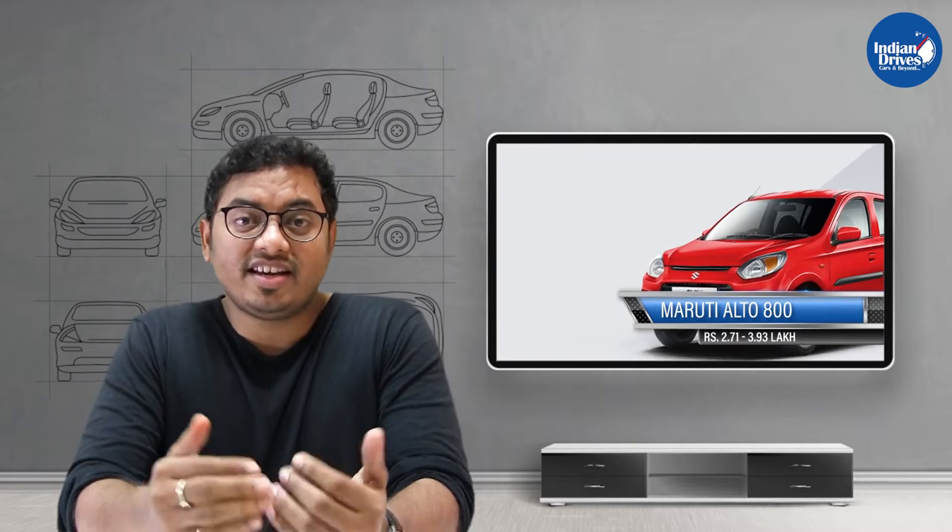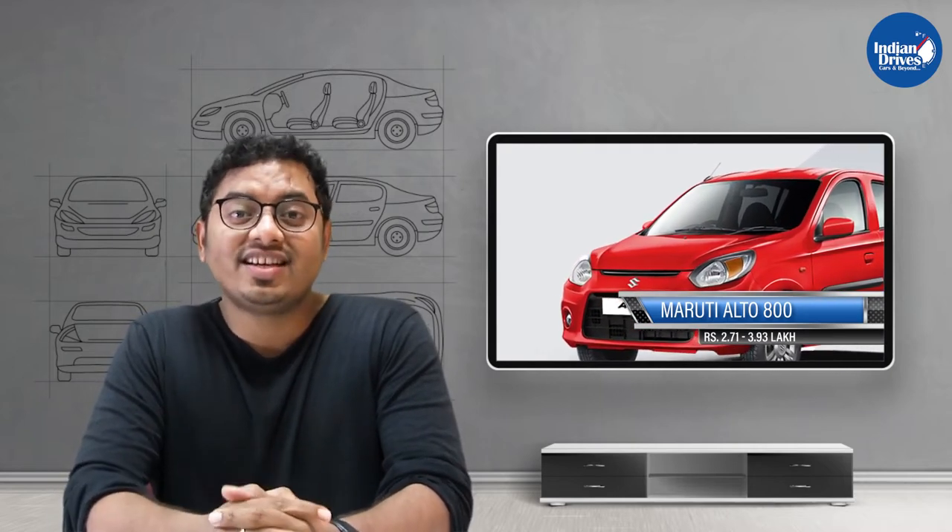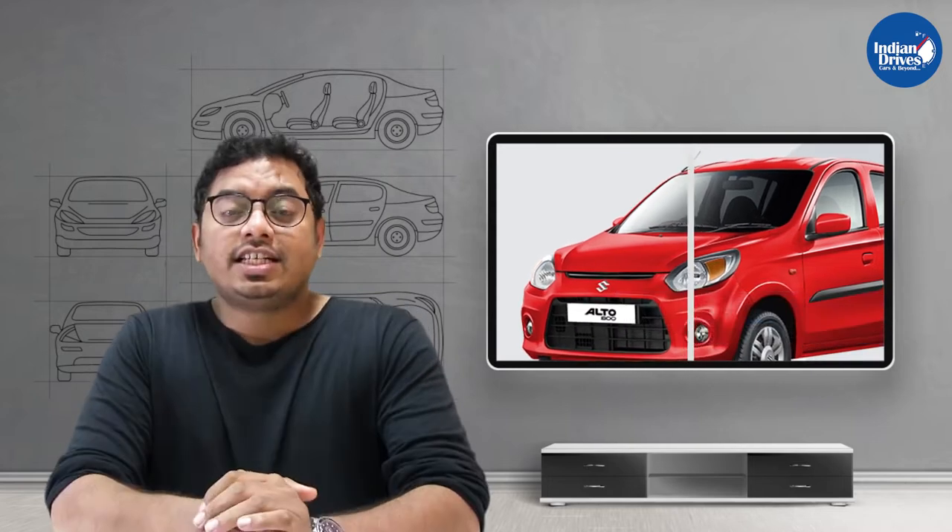Second on this list is another one from Maruti — the Maruti Suzuki Alto 800 — wherein the base variant is priced at Rs 2.71 lakhs, which goes up to Rs 3.93 lakhs.